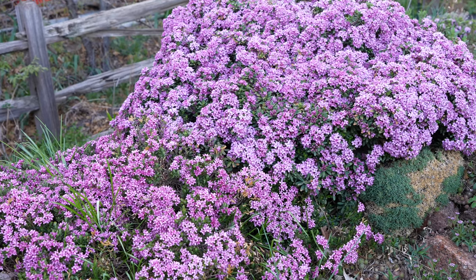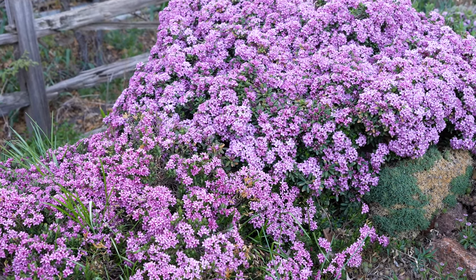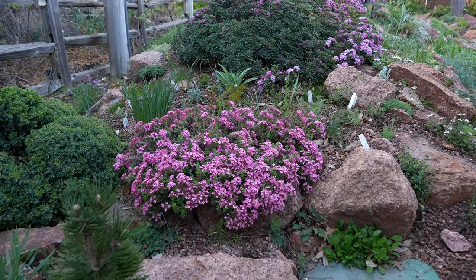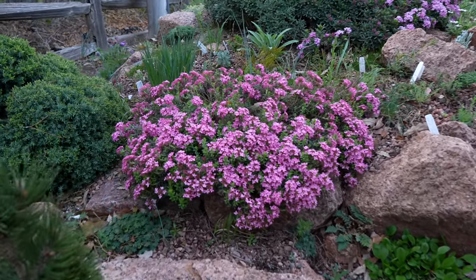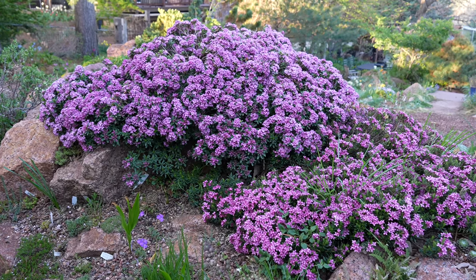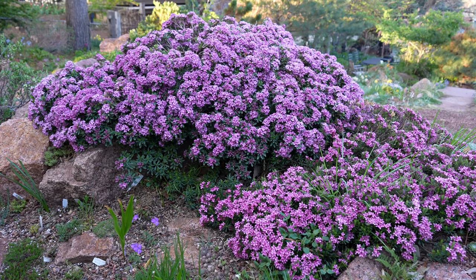For a gardener like me, this time of year is like Christmas every day because you're coming out to see what's up now, what's blooming now. This garden tends to have these waves of bloom, and one of the first great waves I call the Daphne wave — that's when all these Daphnes are blooming here.